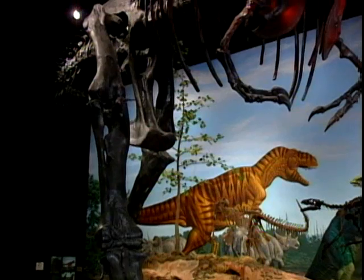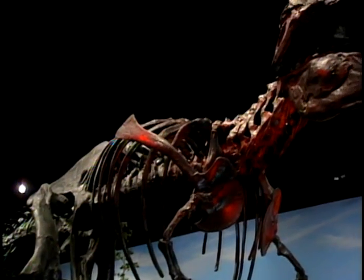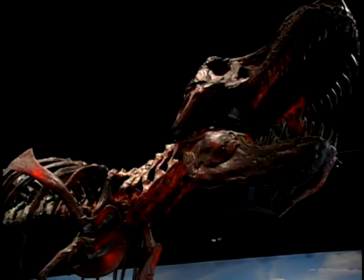To date only about 30 T-Rex skeletons have been found and none of them were completely intact. This one is 35 feet long and stands 10 feet high. A living T-Rex might weigh as much as eight tons.